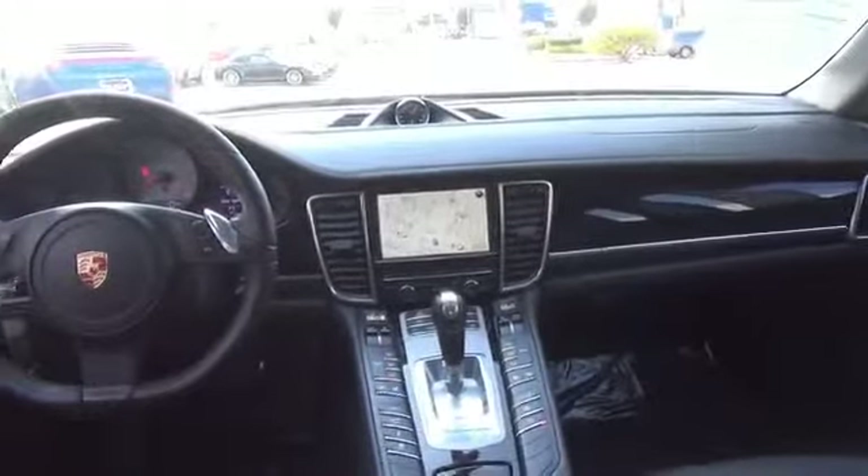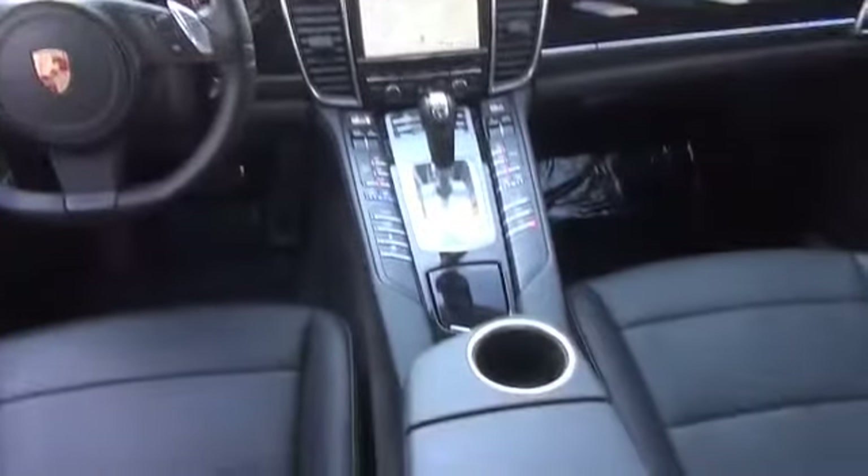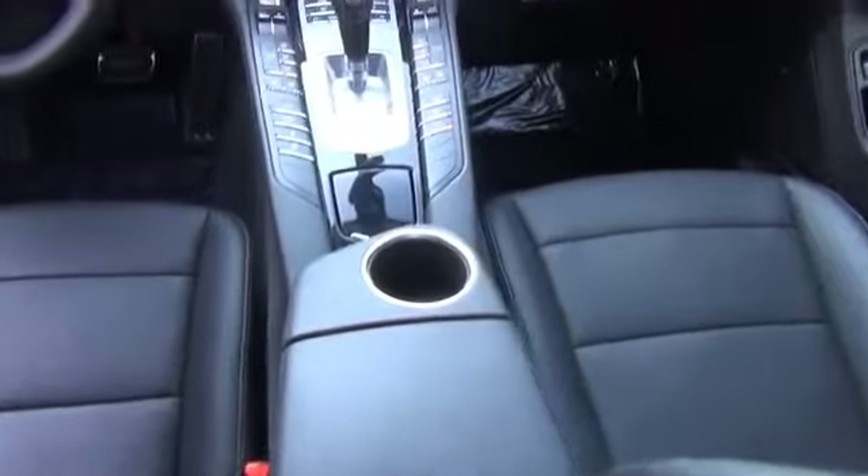On the inside you'll find leather seats, heated seats, memory seats, dual temperature control, an adjustable tilt steering wheel, a navigation system, power seats, cruise control, air conditioning, and power door locks.